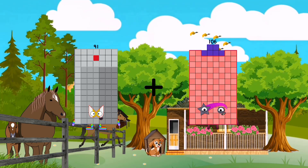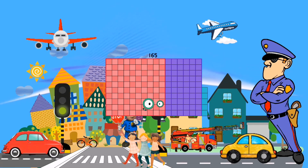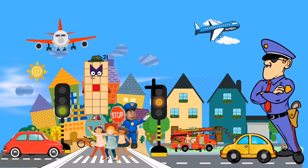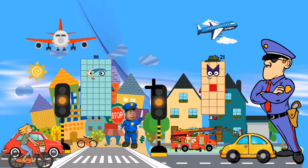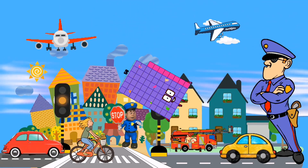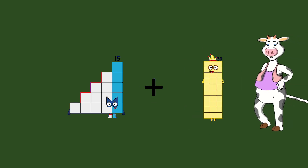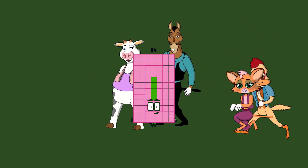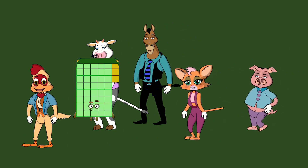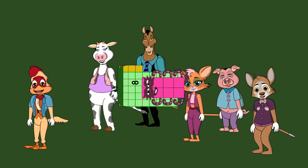91 plus 74 equals 165. 50 plus 68 equals 118. 15 plus 69 equals 84. 43 plus 8 equals 51.